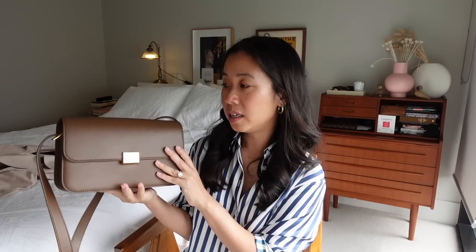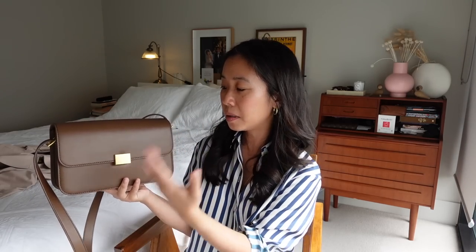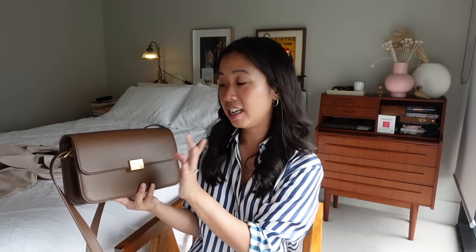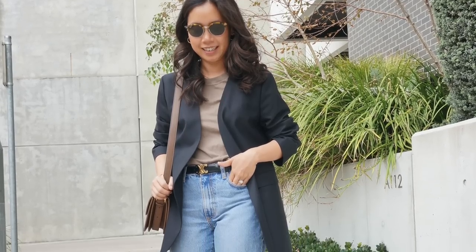Moving on to bags and accessories: the bag I wanted to share is one I've already reviewed on my YouTube channel but I've really enjoyed wearing it over the past few months. It is The Curated Classic Shoulder Bag, and I think it is so beautiful in its simplicity and structure. I have really wanted the Céline classic bag for the longest time and having this one in my collection has really scratched that itch. It goes with so much of my wardrobe and I predominantly wear it crossbody rather than on the shorter shoulder strap. This one has just sparked a lot of joy.